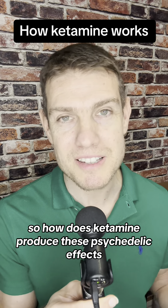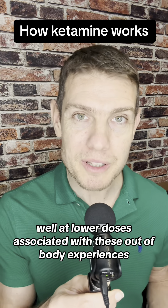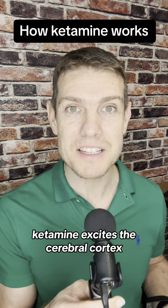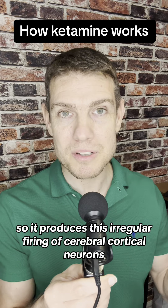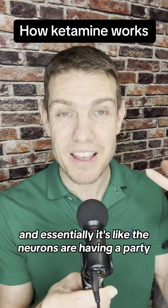So how does ketamine produce these psychedelic effects and also anaesthetic effects? Well, at lower doses associated with these out-of-body experiences, ketamine excites the cerebral cortex, producing irregular firing of cerebral cortical neurons — essentially it's like the neurons are having a party.